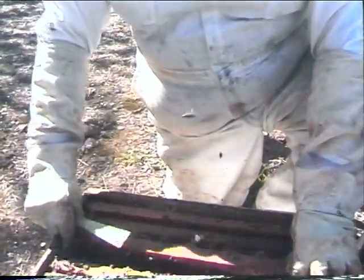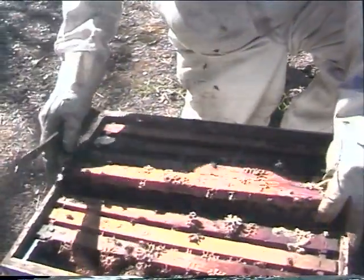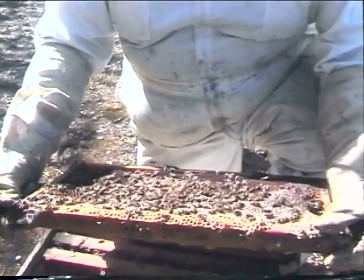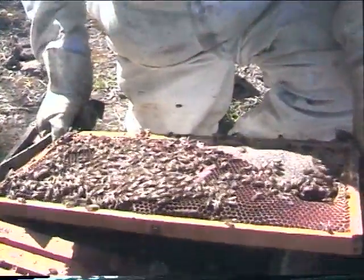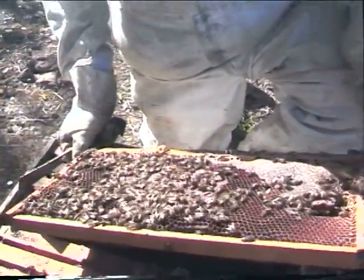These bees are relatively gentle. These came from the Ukraine. We're still looking for the queen. There's the brood and the honey, just like in these other hives. These bees are black — they're actually a black bee. They tend to be a little more conservative on brood rearing.